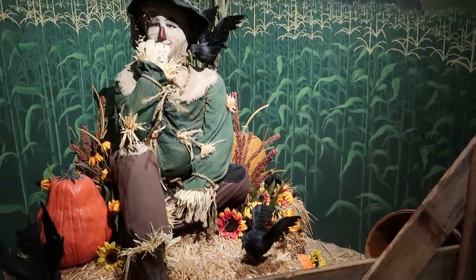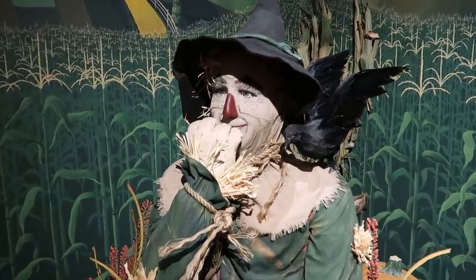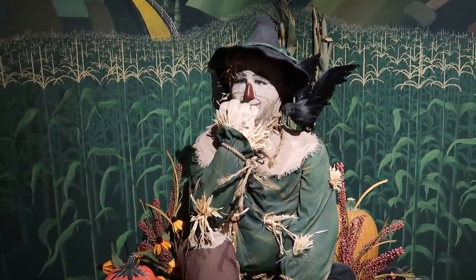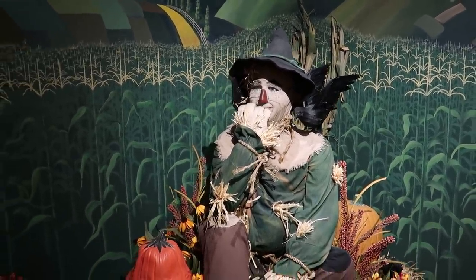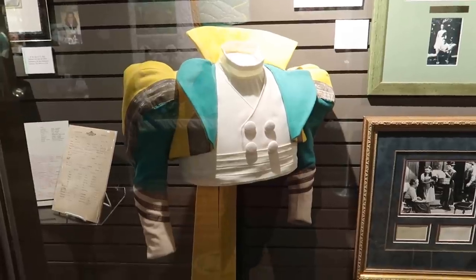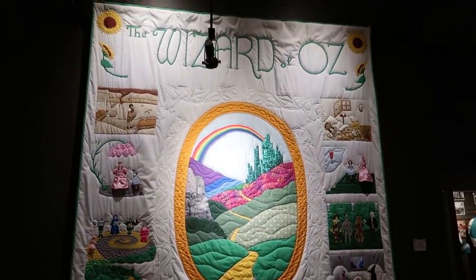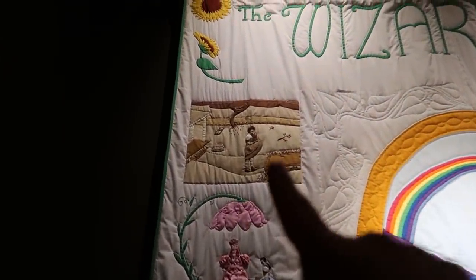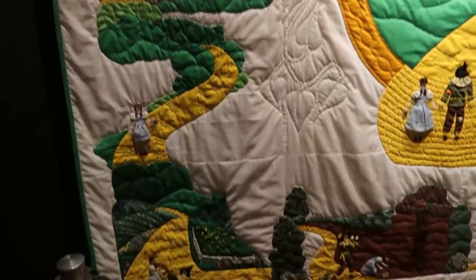Here we have Dorothy's closest companion, the Scarecrow, sitting in a thoughtful pose. He did not have a brain — he was made without a brain — yet somehow he managed to think quickly while he and his friends were in danger. Here's one of the Munchkin Soldier suits actually worn in the movie. And here at the Carpetbagger Channel, we're a huge fan of quilts and quilting. Here is a Wizard of Oz quilt — you can see the sepia-toned Kansas and it takes you through the story as you follow along.